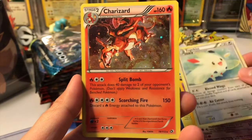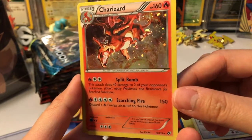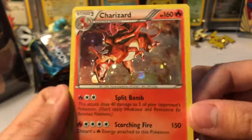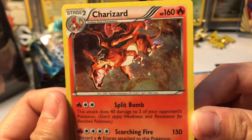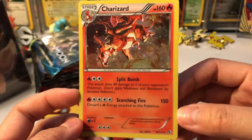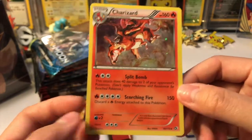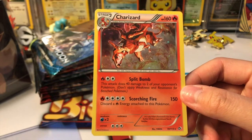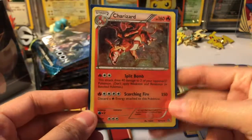Look at this guys — we got a Charizard holographic! This is so sick, oh my gosh. They know I love my Charmander evolution forms. This is crazy! I'm so stoked. Can't believe we are so lucky to get these awesome cards. I'm gonna go ahead and sleeve these up very quickly.